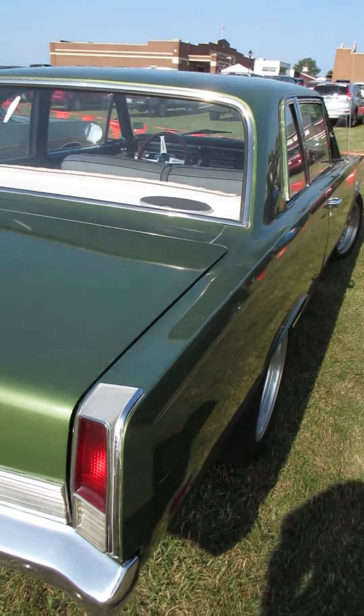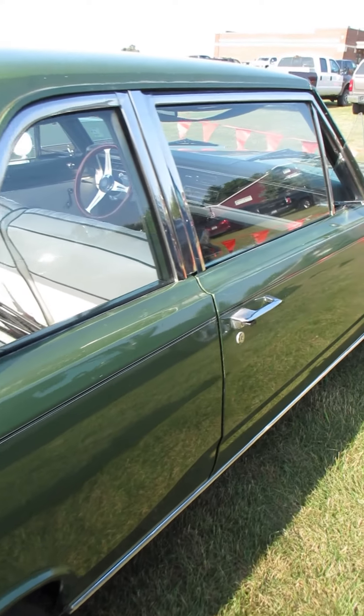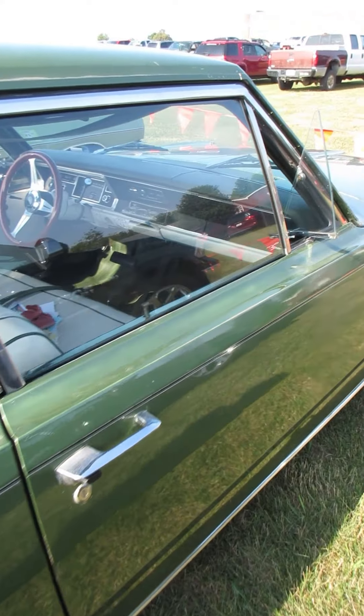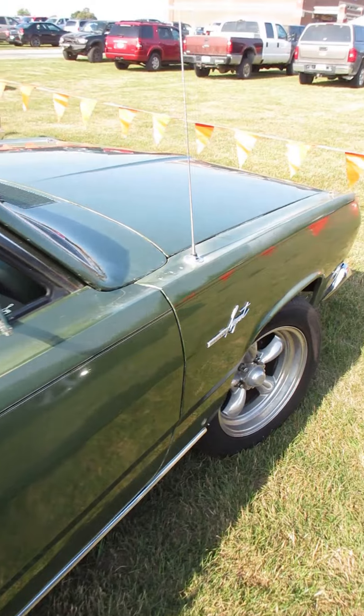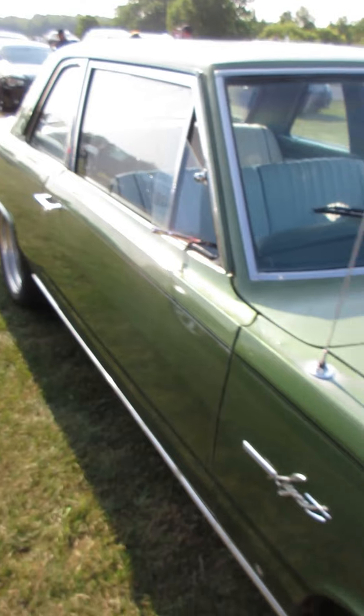That Dart looks like it's been restored, whereas this Valiant looks more like the survivor. And maybe the interior's been done, but the outer body, you know, it's got some fade, it's got some dings, a few stone chips.